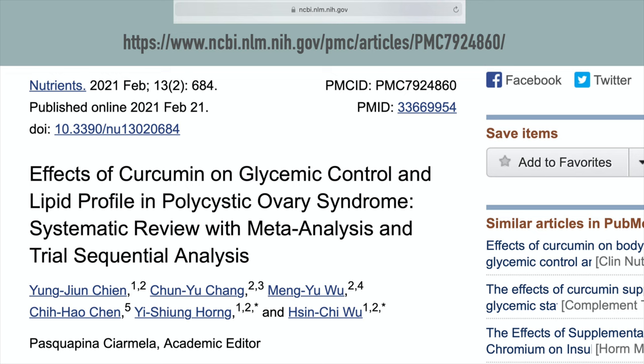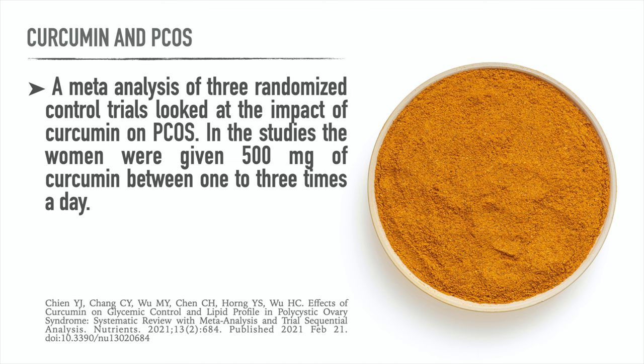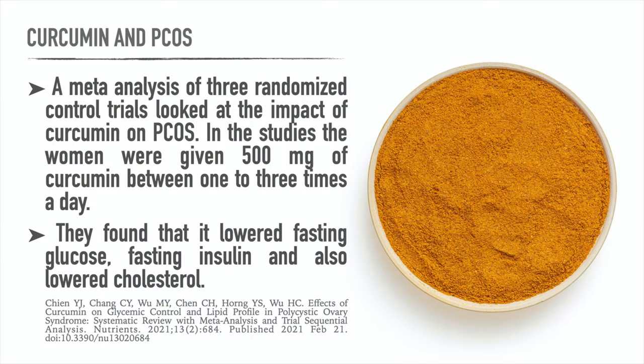Here's a study from the journal Nutrients, titled 'Effect of Curcumin on Glycemic Control and Lipid Profile in Polycystic Ovary Syndrome.' A meta-analysis of three randomized controlled trials looked at the impact of curcumin on PCOS. The women were given 500 milligrams of curcumin between one to three times daily. The result was that it lowered fasting glucose, fasting insulin, and lowered cholesterol.